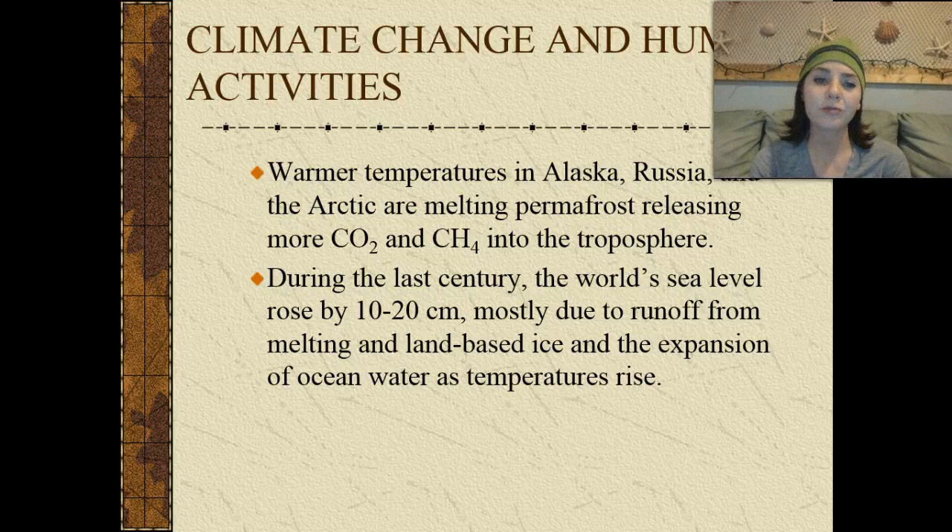Warmer temperatures in Alaska, Russia, and the Arctic are melting permafrost, releasing carbon dioxide and methane into the troposphere. During the last century, the world's sea level rose by 10 to 20 centimeters, mostly due to runoff from melting land-based ice as well as the expansion of ocean water as temperatures rise.